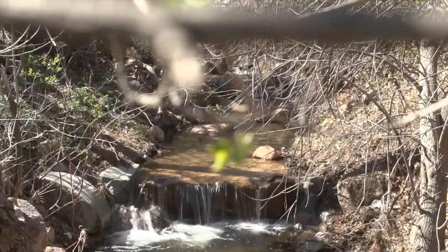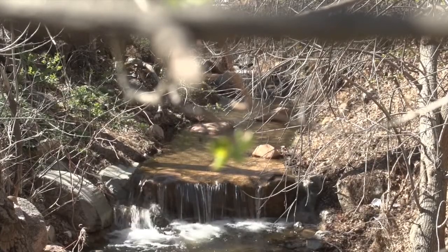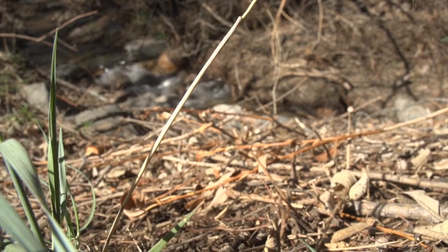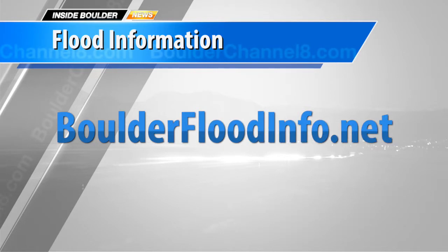The concern at lower elevations would be more springtime thunderstorms and rain events that people should be concerned about. So if you have a small stream running through your backyard or next to your property, you don't really need to be concerned about snowmelt, but you need to be keeping an eye on the weather for rainstorms and events like that. For flood information, log on to boulderfloodinfo.net.